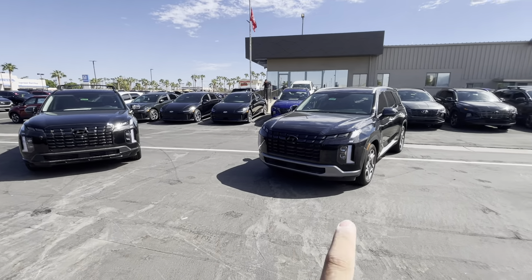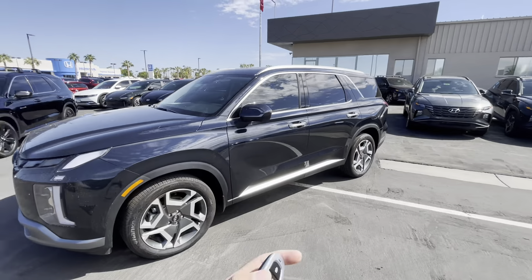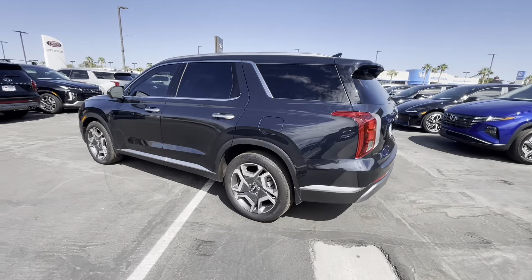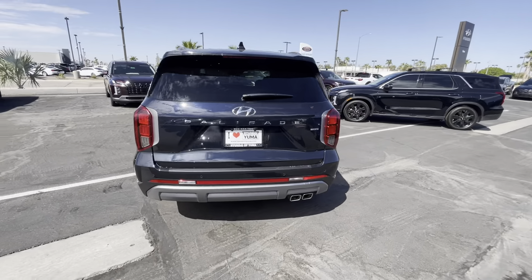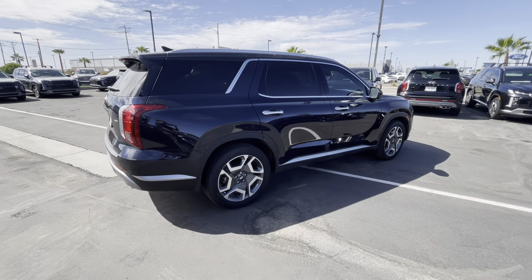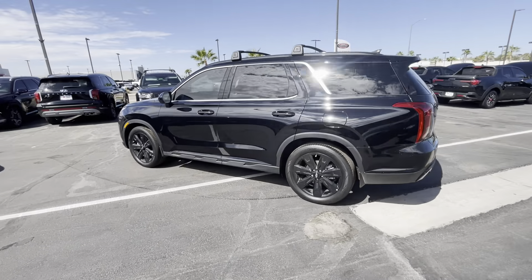I wanted to show you both vehicles. If you want me to have them washed or see anything in particular, please let me know — I'll happily do it. I just wanted to send this out right away so you know what we're dealing with. This is the SEO Convenience — it's all-wheel drive. This is the XRT.